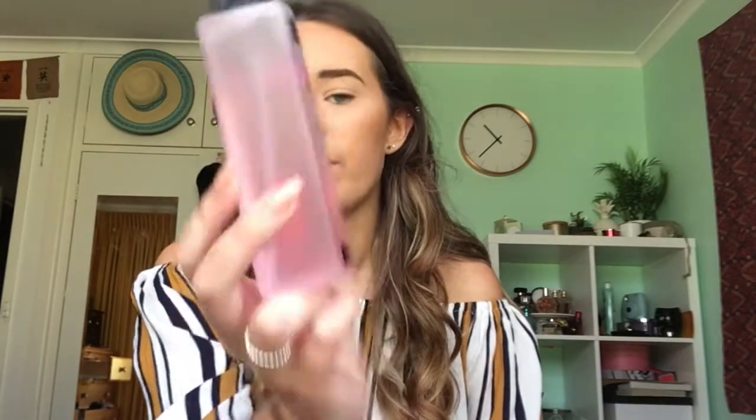The first one is by Astralis — it's the Makeup Finishing Spritz. I use this every single day and if you can see, it hasn't even been used that much, so a little goes a long way. I love it. I went swimming the other day and my makeup stayed on. I don't think this is actually claimed to be waterproof, but it did stay waterproof.